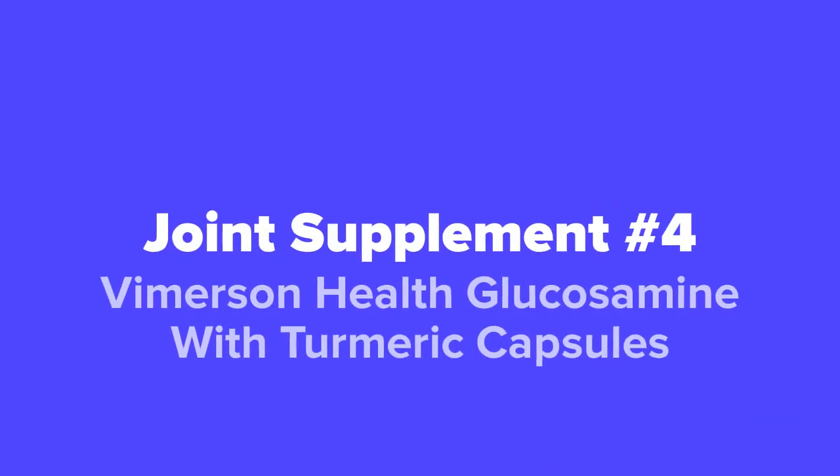Next up at our number 4 spot, we've got the Vimersin Health Glucosamine with Turmeric Capsules.